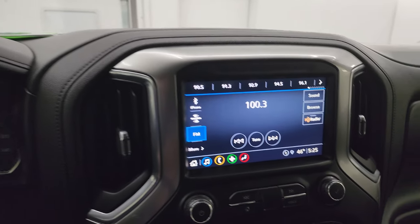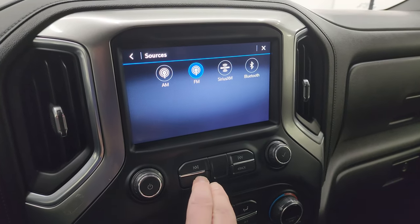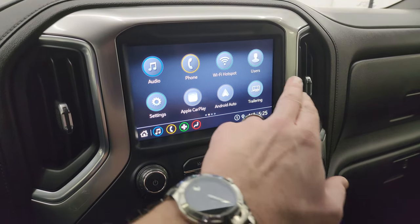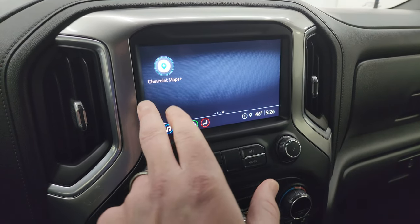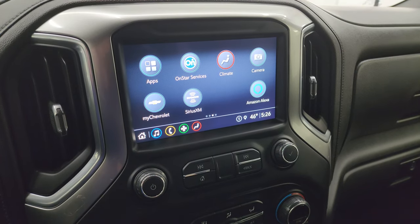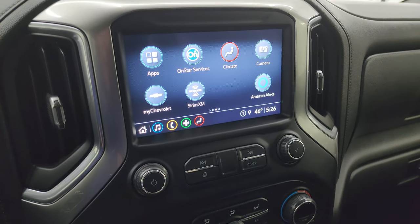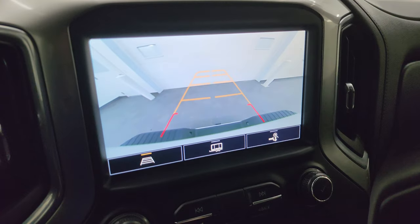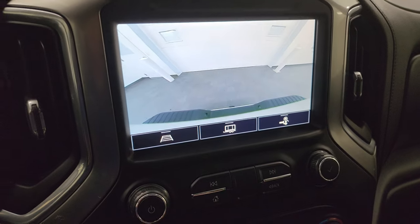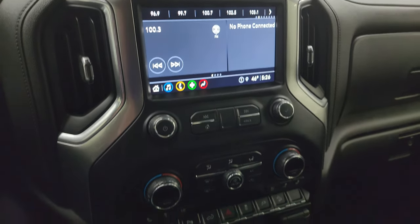This one has the Chevy infotainment system with AM, FM, Sirius, and Bluetooth capabilities. You also get Apple CarPlay and Android Auto, where you can project your cell phone to the screen. So while this one doesn't have a built-in nav system, you can project your phone — if you've got Waze or Google Maps on there, it's like having a nav right on the screen. Let's start the truck to get these cameras going. There's your backup cam — you can zoom in on that receiver hitch to get hooked up to your boat, camper, or trailer the first time, every time.